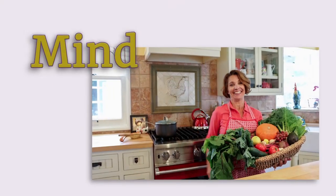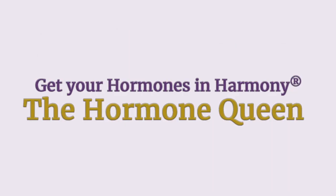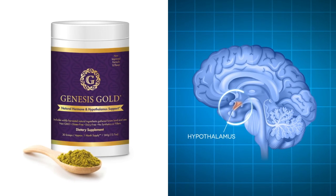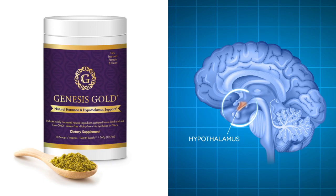So what are the ingredients in Genesis Gold? Genesis Gold is a proprietary blend of plant-based nutrients designed to support optimal hypothalamus functioning.